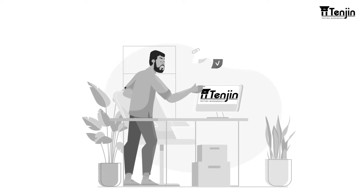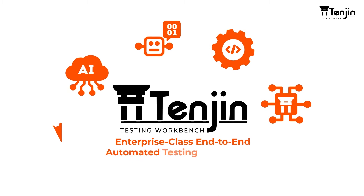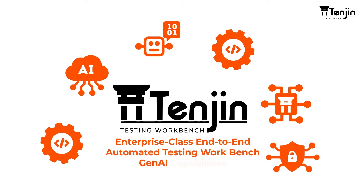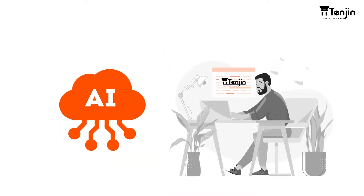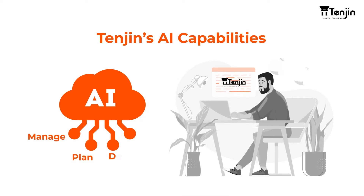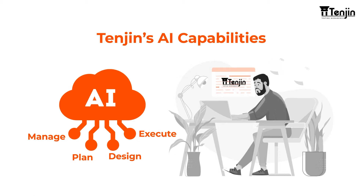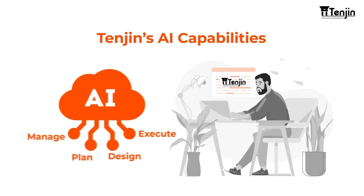Nick evaluated his options and chose Tenjin — the ultimate enterprise-class, end-to-end automated testing workbench with GenAI capabilities. Nick leveraged the power of Tenjin's AI capabilities to manage, plan, design and execute his complex enterprise applications to stay ahead for all his upcoming enhancements.